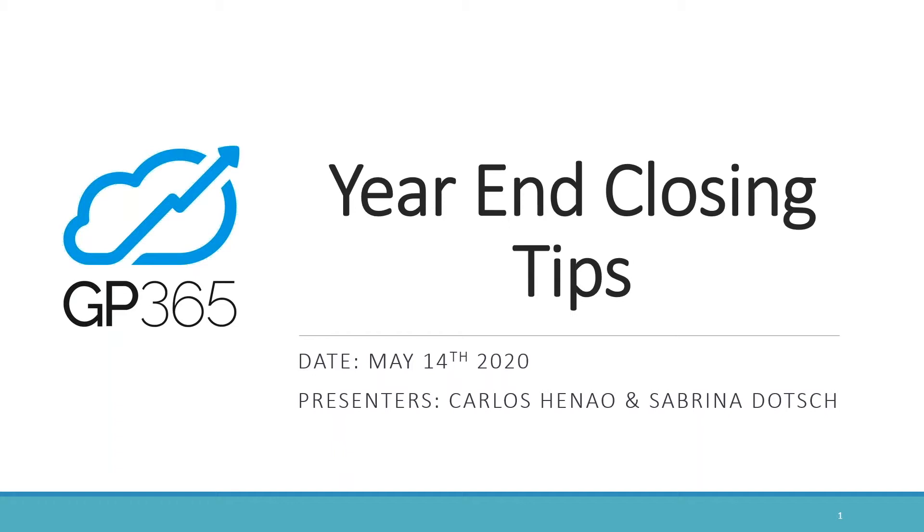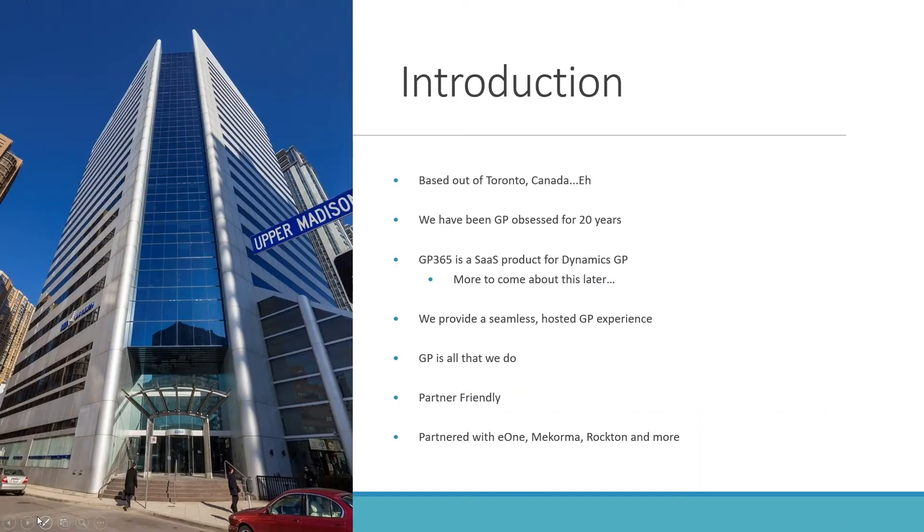So if technology cooperates, you guys should be able to see my screen. Today's session is not going to be too long. We will probably take up most of the hour but I don't think we'll run over. Carlos is going to be presenting a demo of some of these tips and walking everybody through what we're doing today.